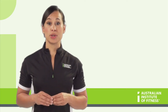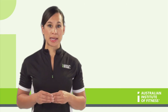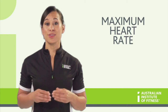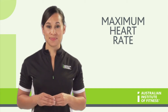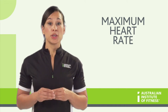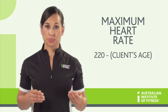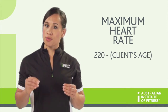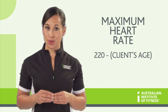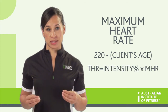A more accurate way of monitoring somebody's intensity is to use a percentage of their predicted maximum heart rate. A client can wear a heart rate monitor or it can be taken using the palpation technique. In order to predict a client's maximum heart rate, you use the formula of 220 minus their age. This gives them their theoretical maximum, and from there you can work out their target heart rate zones by multiplying the maximum heart rate by the required percentage.